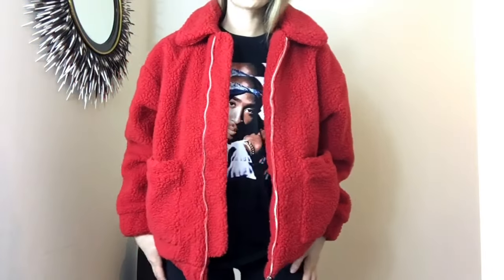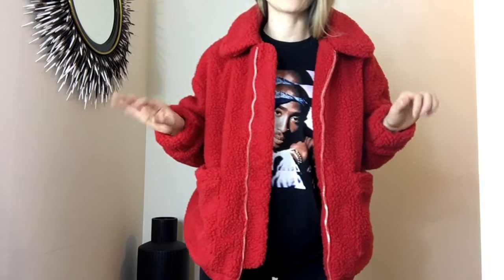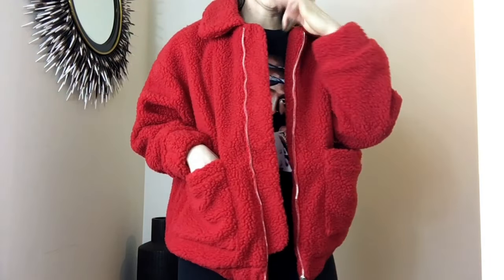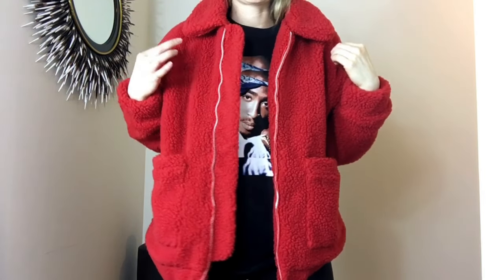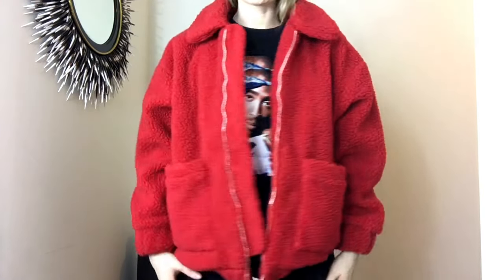The next two coats I'm going to show you are actually the same jacket, just different colors. Probably you've seen everyone and their mother in this coat — it's the IMGF coat. It's all over Instagram. I ordered it from their own website; I'm pretty sure it ships from Australia.